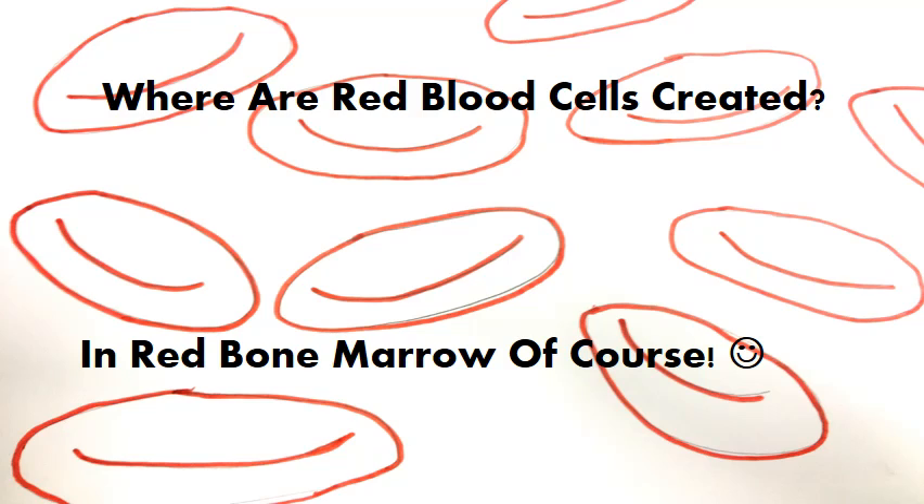Since you're learning about red blood cells today, I'm sure you're wondering: where are red blood cells created? And surprisingly enough, they're not created in the heart, or in the lungs, or in a blood vessel — they are created in the red bone marrow.